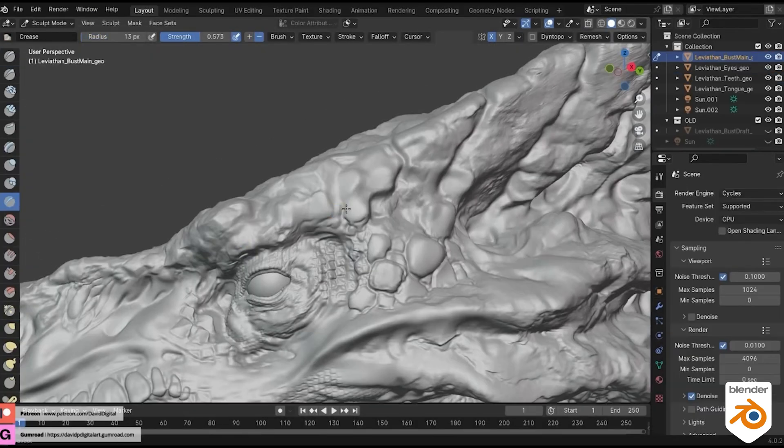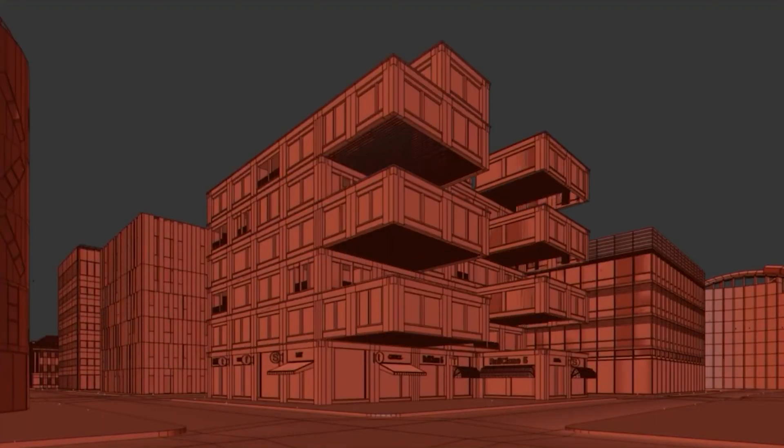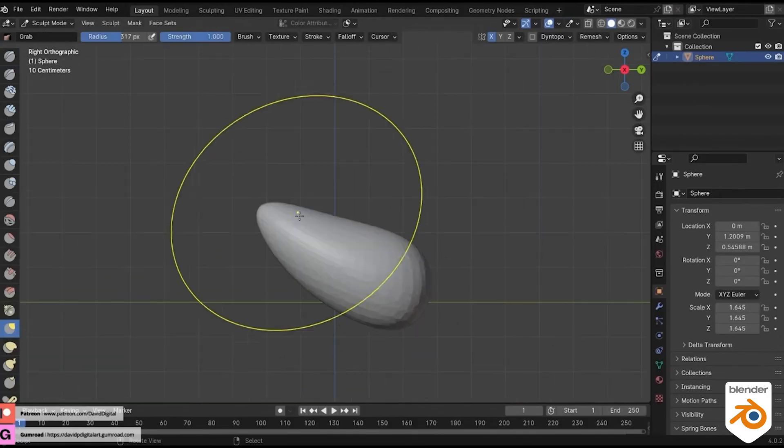Blender also has an advanced sculpting system that is comparable in many ways to ZBrush, the industry standard sculpting software, while 3ds Max has only basic sculpting features. With all of that considered, 3ds Max wins this category. Its modeling prowess across all 3D disciplines — like ArchVis, hard surface, CAD-style NURBS modeling, and more — is just better than Blender. The only edge Blender has in modeling is its well-developed sculpting system, but other than that, 3ds Max is the better choice.